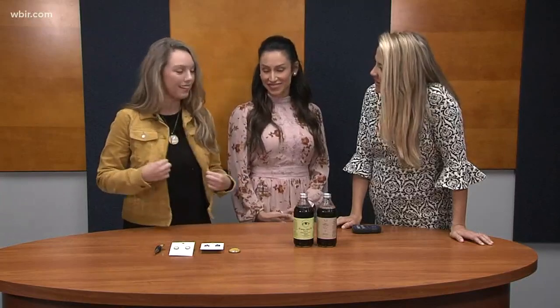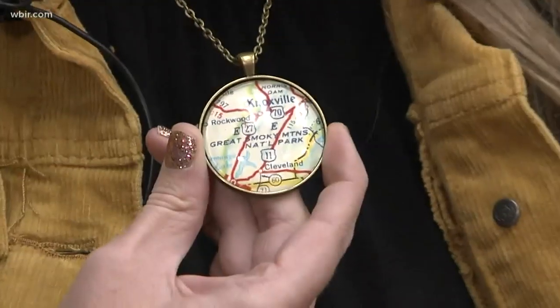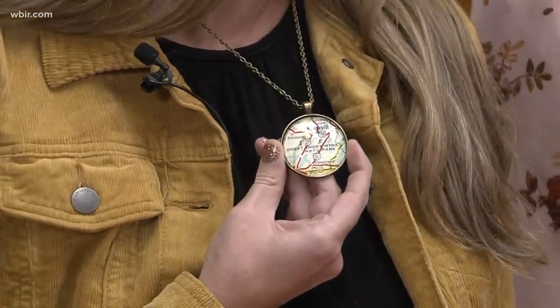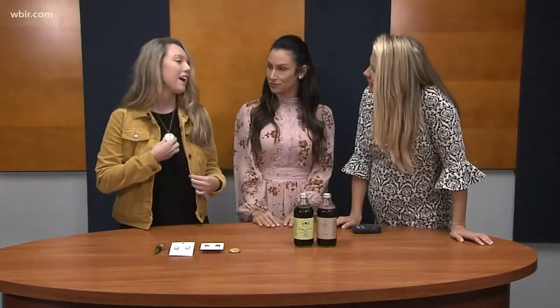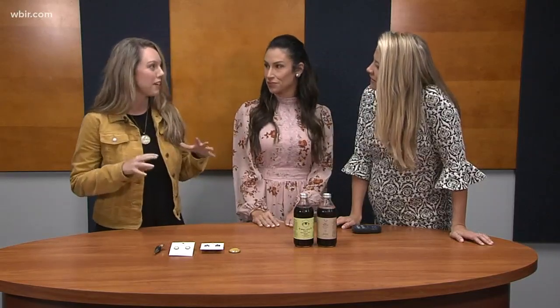With Christmas right around the corner, it's a perfect time to buy early. I'm actually modeling one of my pendants today — this is a Great Smoky Mountains National Park pendant, and I used a 1956 gas station road map to make it. I love going to estate sales and yard sales to find the maps. I like to give maps a new life — that's really my passion.